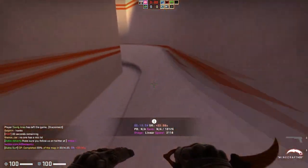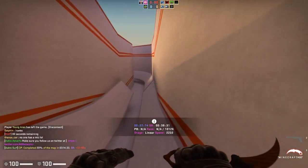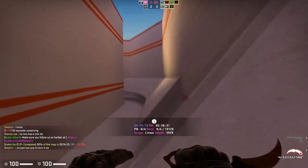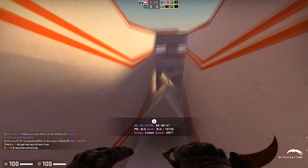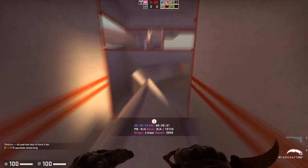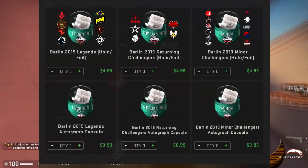You've probably noticed that each of the sticker capsules currently cost an obscene amount of money — about $5 per capsule. You're probably wondering how stuff like the Katowice 2019 stickers are so cheap and these current ones are still so expensive if the sticker capsules are going to remain at this price.